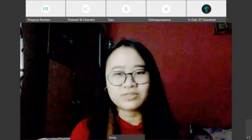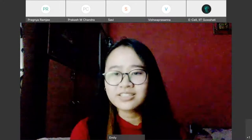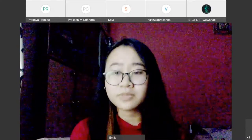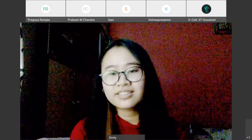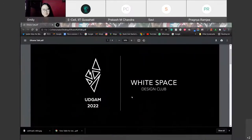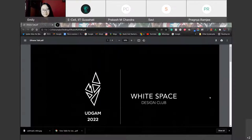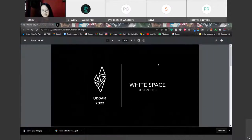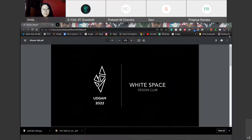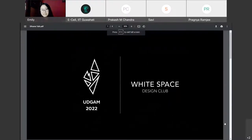If anybody would like to, you can unmute yourself or go on the chat. Responses came in: so that people can know our work, to present ourselves, to express better, to show and not just tell about our work, and to create more opportunities for ourselves.